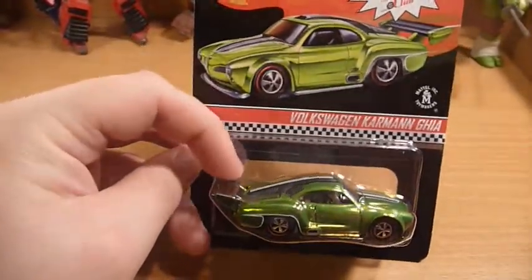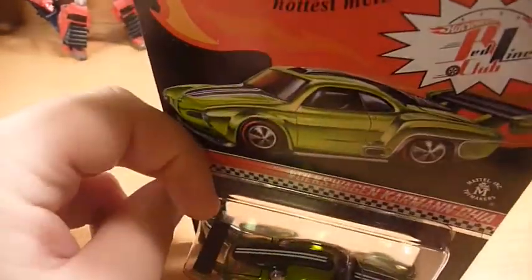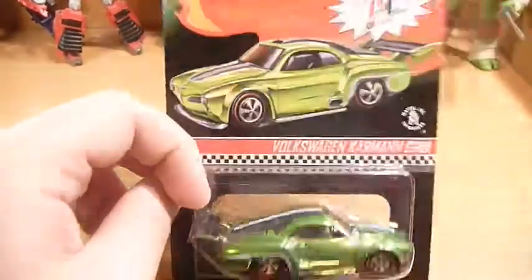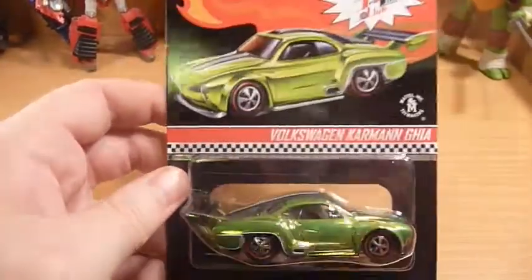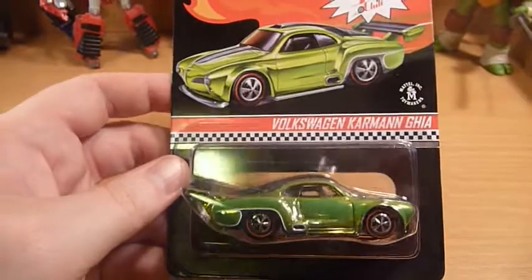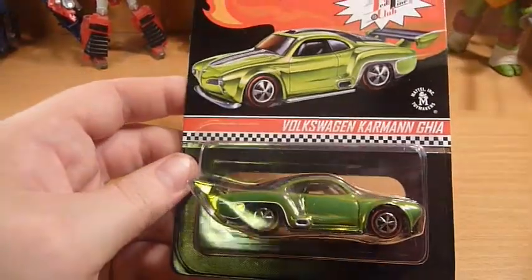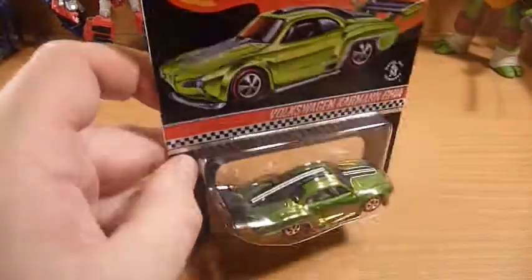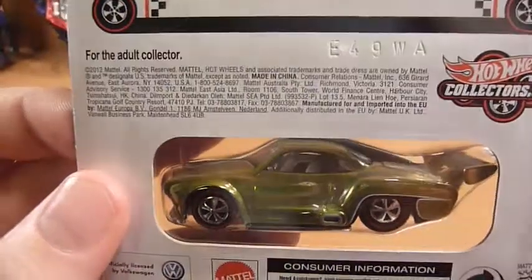If you haven't seen the promo pics, the tail and half the back of the roof lifts off. Obviously not going to open one at the moment — just going to have to admire it inside the packaging. There's another look at the car.